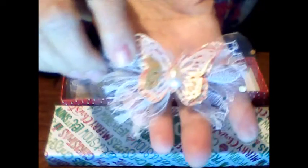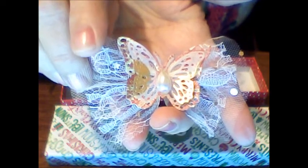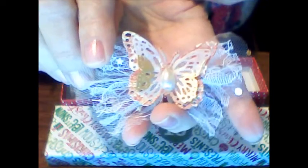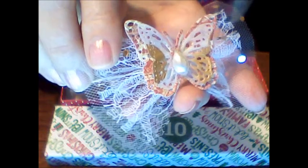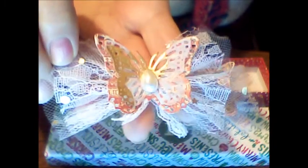Let me show you. She made these butterfly embellishments. She's got a layer of tulle, a layer of lace. She's got little shiny golden stars on the lace. She did two layers for the butterfly so it looks 3D. There's a faux pearl in the center and it's just so pretty — so delicate and lacy and pretty.